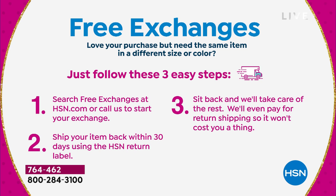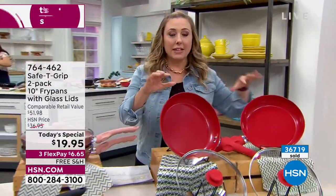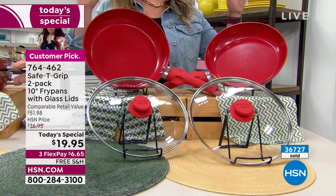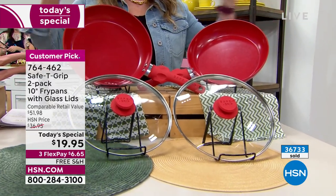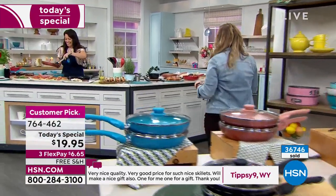You can ship back whatever it is that you've got that you want to exchange, sit back, relax, and we'll do everything else. I love that, and that is new. Sometimes we have a Today Special and we kind of have our fingers crossed hoping you love it — not the case here. We know you love it. This is a customer pick. In order to be a customer pick at HSN, you need four reviews that are four stars. There are 850 reviews — that's a little bit more than four, isn't it? Just a couple more.